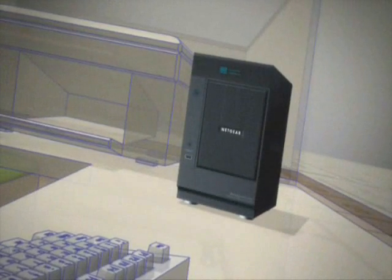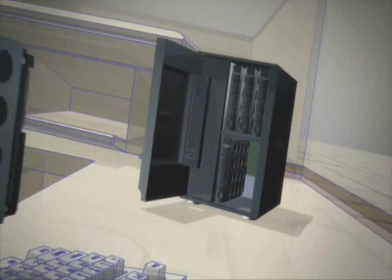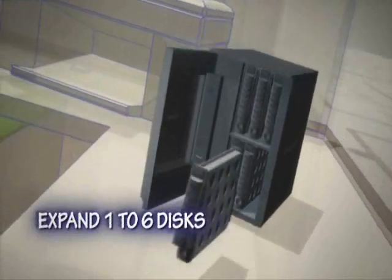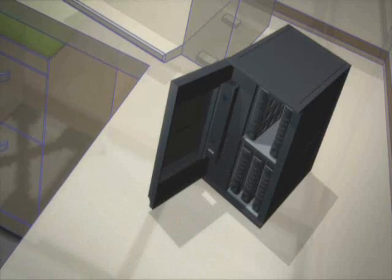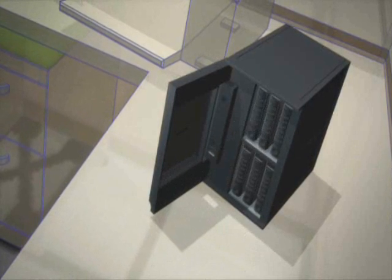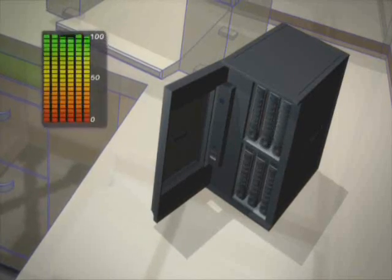Protecting your data is paramount. That's why only the ReadyNAS Pro offers X-RAID 2, the second generation of the award-winning X-RAID technology. With X-RAID 2, you can easily expand your capacity without downtime and without expertise in RAID. You can start off with the capacity you need and expand as you need more by simply adding more hard disks.